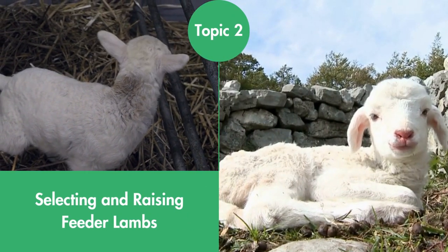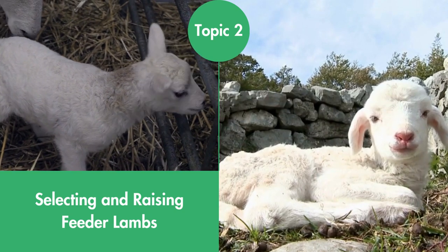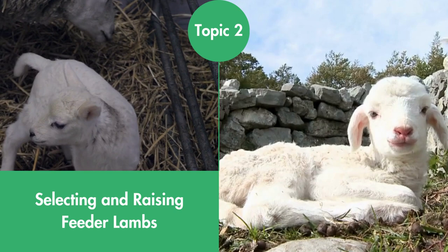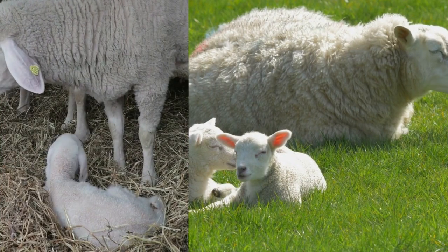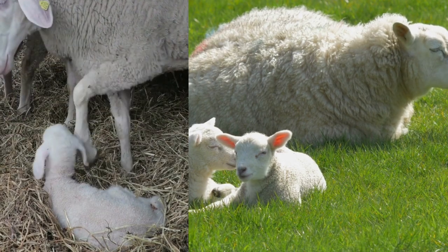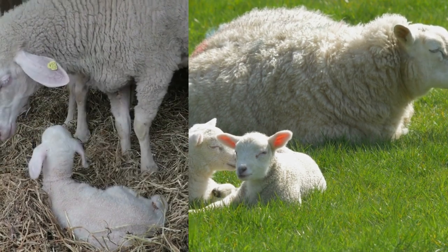Selecting and Raising Feeder Lambs. Paying attention to details at selection time can spell the difference between profit and loss for commercial lamb feeders. Here we delve into lamb selection criteria and sheep feed lot regime for commercial feeder lambs that yields desired and timely slaughter weight.